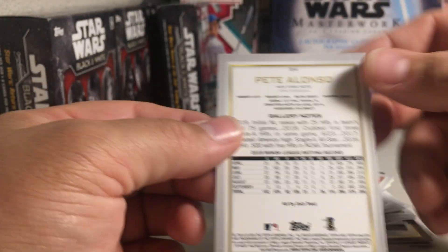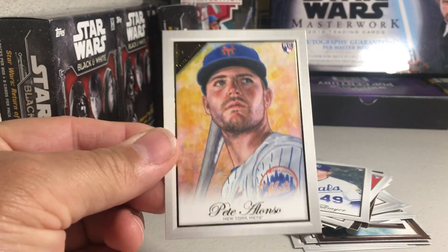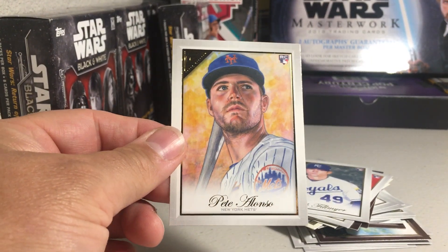They don't say who does the artwork on these, but that is great. Very cool. Pete Alonso, Rookie. All right, stay tuned for more videos.